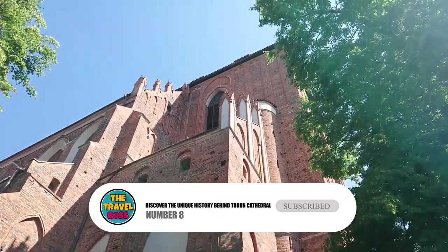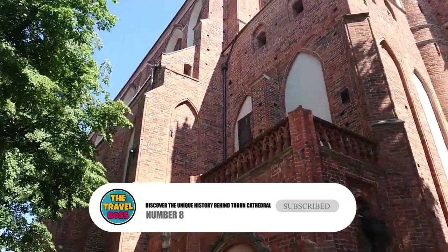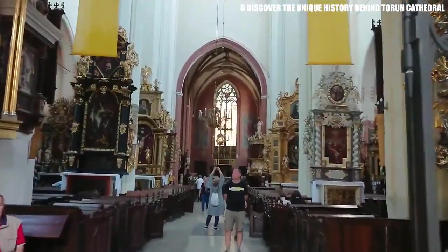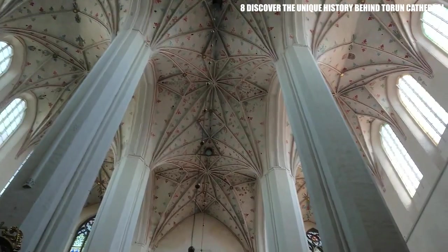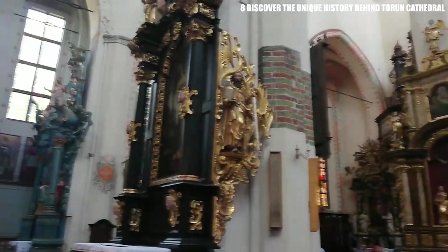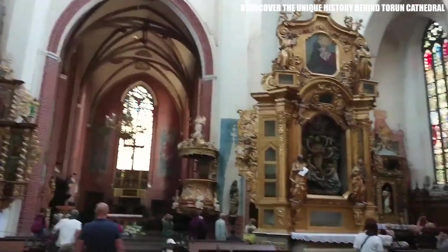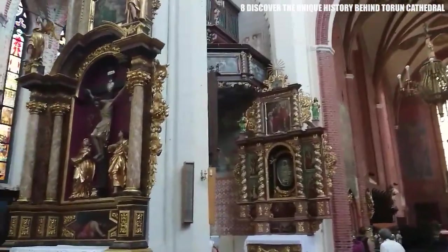Number 8: Discover the Unique History Behind Toruń Cathedral. Toruń Cathedral is also called St. John the Baptist and John the Evangelist Catholic Cathedral, and it is a great place to enjoy Gothic beauty. Some very important people have been baptized in the baptismal font, and there is a lot to learn about the building. The paintings on the walls are from the 14th and 15th centuries and are in great shape.